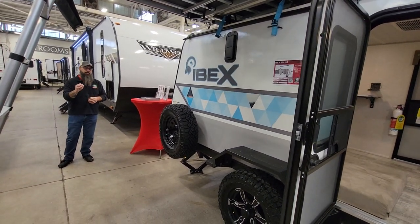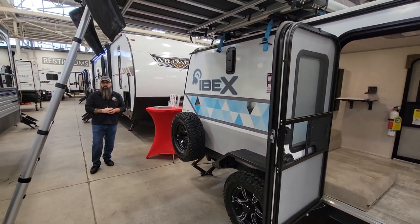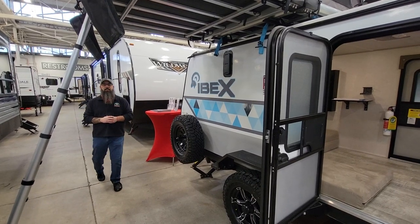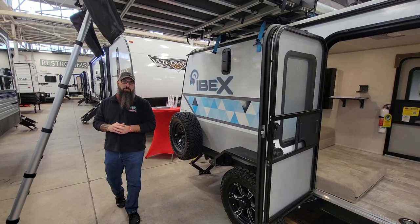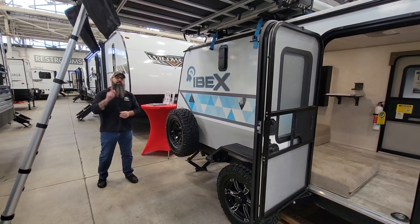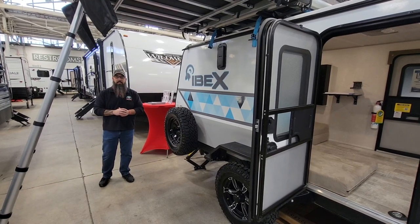If you have any questions at all, don't hesitate to call me. Phone number 765-644-4497. This is Nathan Pershing at Modern Trailer Sales in Anderson, Indiana. Thank you for watching my video and I hope you have a great day.